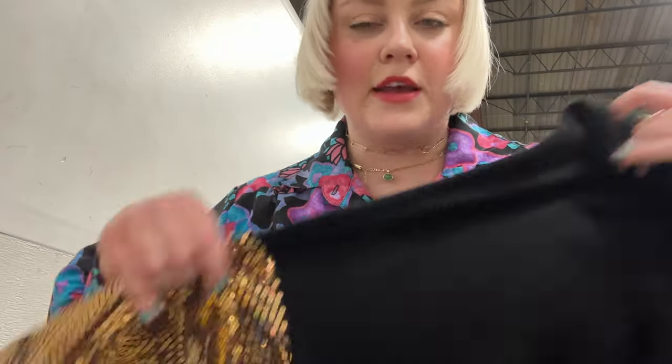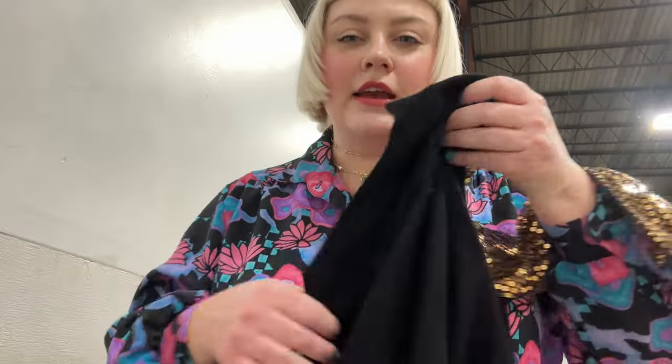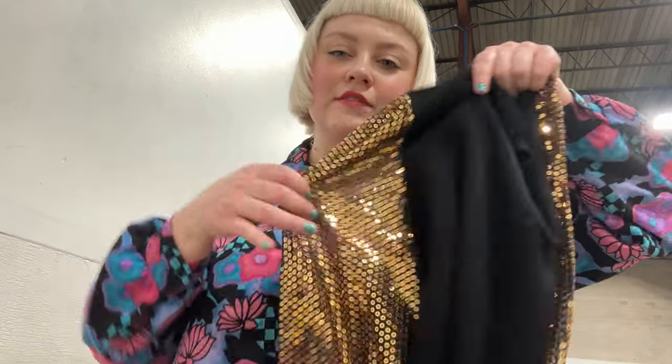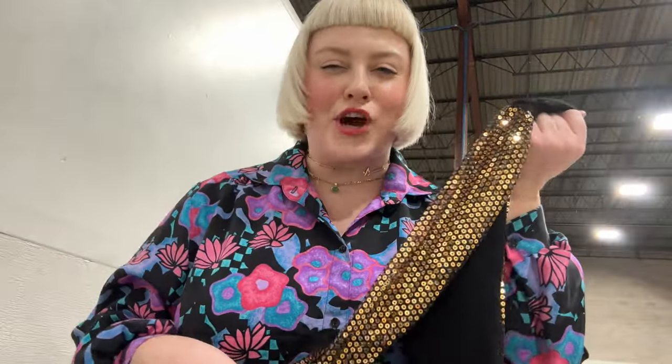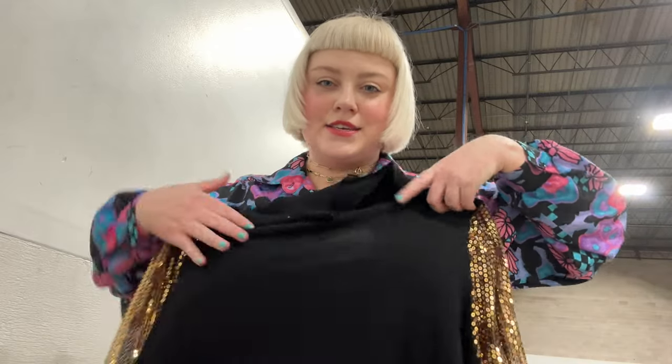I also grabbed this top that I'm pretty sure I'm going to put back — it's got really fun sequin sleeves and I wish I could just show the sleeves because overall as a top it's just not living for me. I thought about chopping it up but I'm not a DIYer — I've tried and it always backfires, so I'm done with that life.